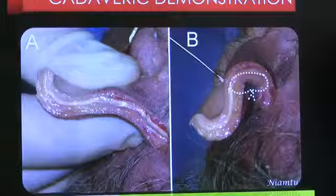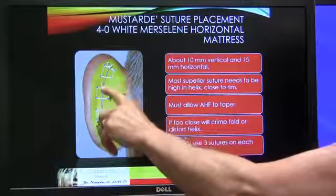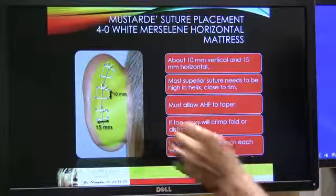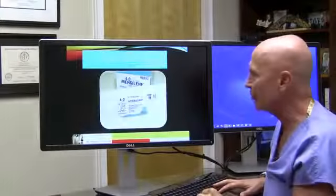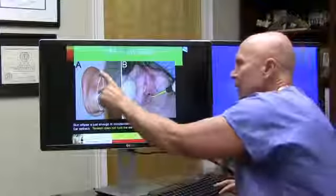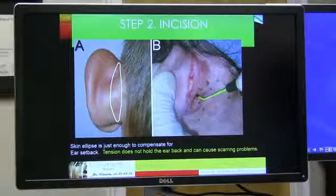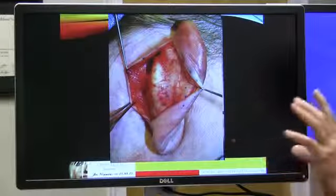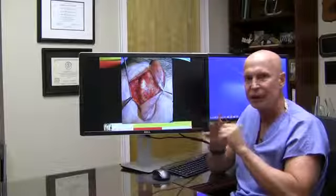If you take an ear without an antihelical fold and push it back toward the temple, the antihelical fold kind of just automatically pops up. We make marks and place specialized Mustarde sutures from the back of the ear to fold it back and recreate a normal antihelical fold — sometimes called pinning the ear back. We use a permanent white suture on a very small needle. We make a small incision on the back of the ear and use radio wave surgery or a laser so there's no bleeding, which makes for faster healing.